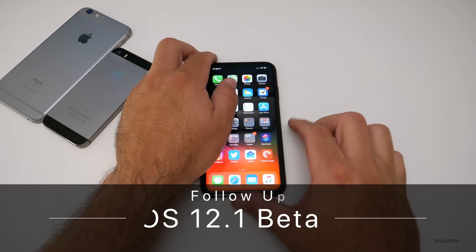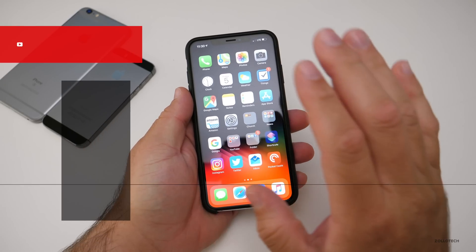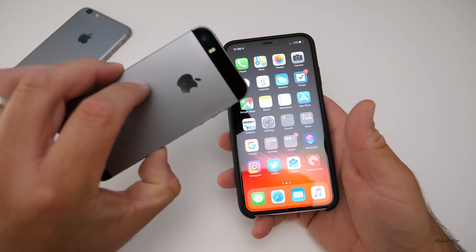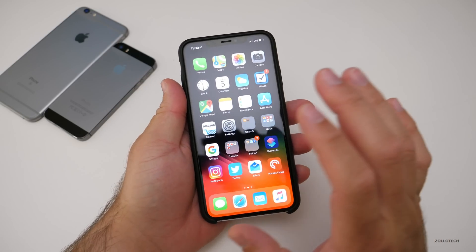Hi everyone, Aaron here for Zollotech. iOS 12.1 beta 2 has been out for a few days. I've been using it on this device, and if you saw the update video, I also have it on older devices such as the 5s right here. I thought we'd talk about how it's been on the XS Max.